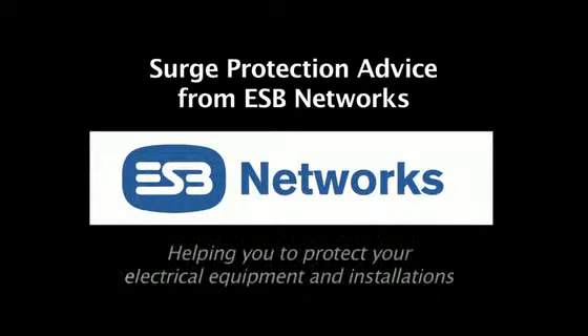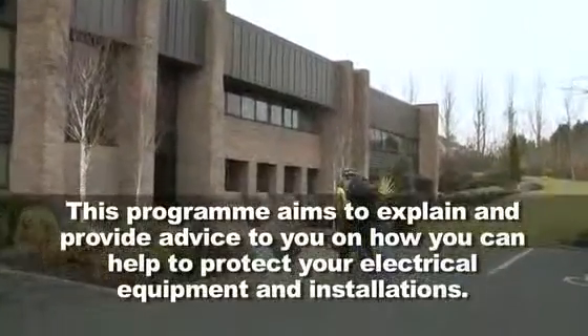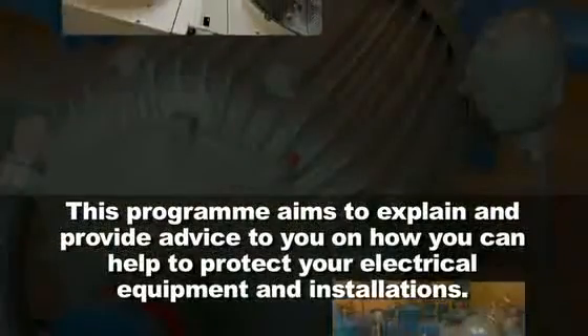Surge Protection Advice from ESB Networks — helping you to protect your electrical equipment and installations. This program aims to explain and provide advice to you on how you can help to protect your electrical equipment and installations.